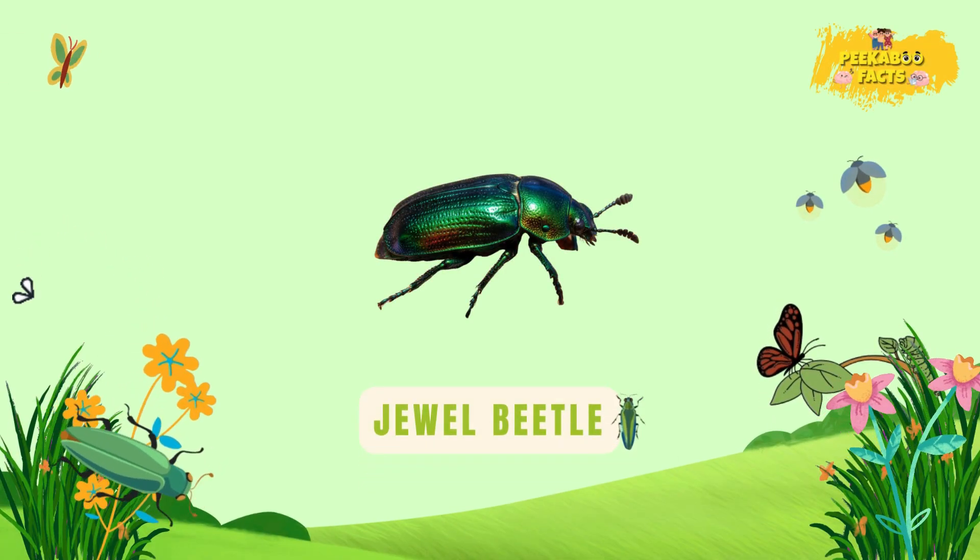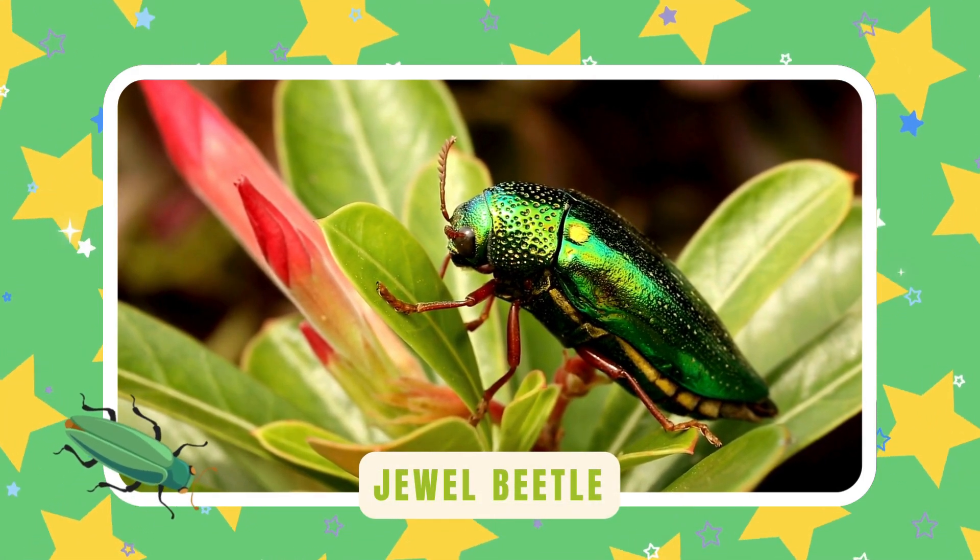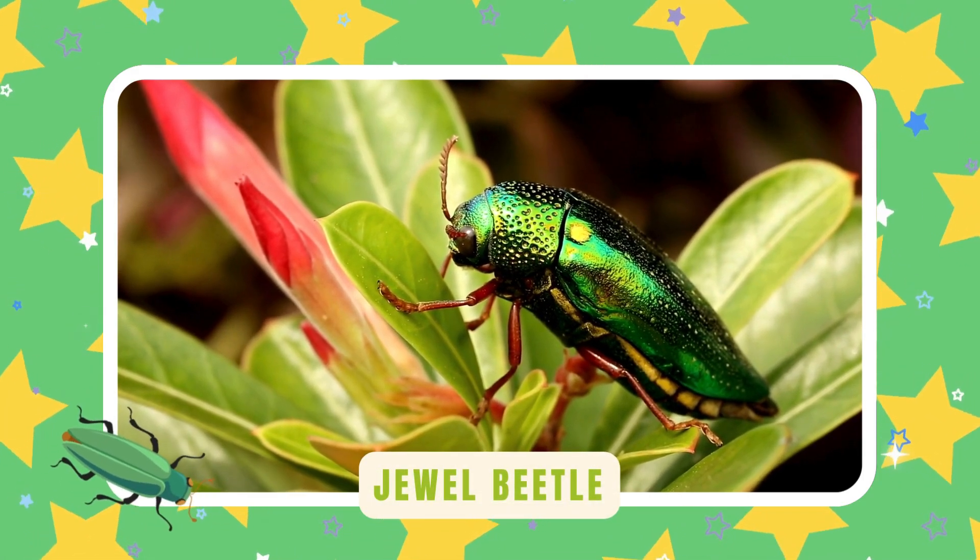Jewel beetle. Jewel beetles shine like gemstones. Their colors sparkle in sunlight — beautiful treasures of the forest.